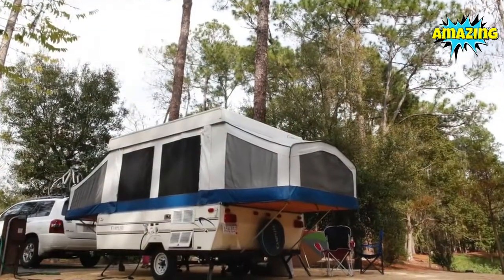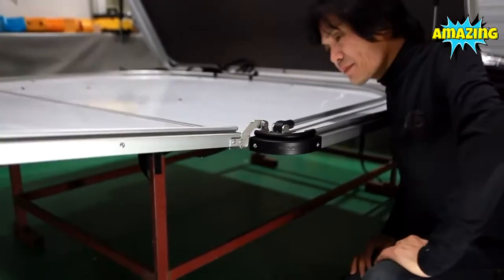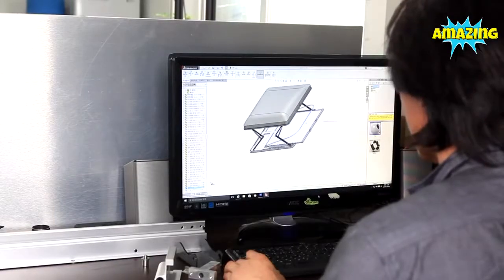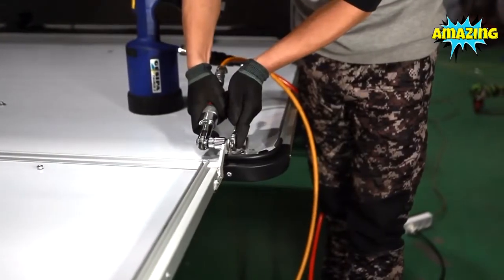We settled on a pop-up trailer, but it was a drag and a pain to set up. After going back home, I founded iCamper, and after many tests, prototypes, and improvements on our previous three models, my team and I are proud to have found the answer.